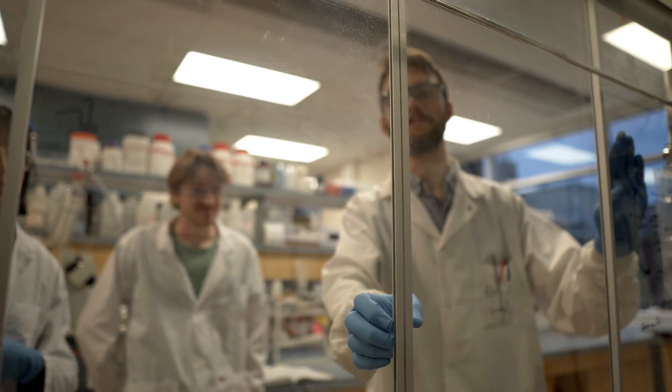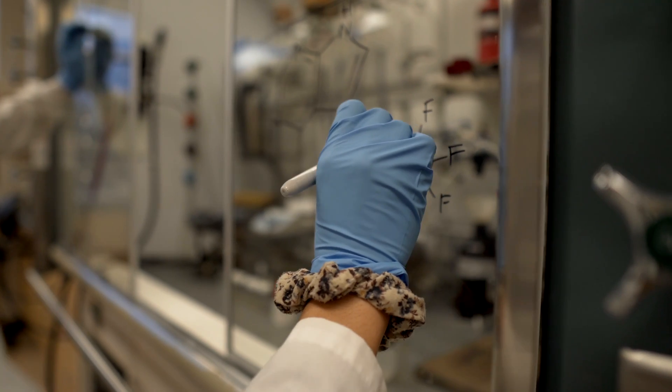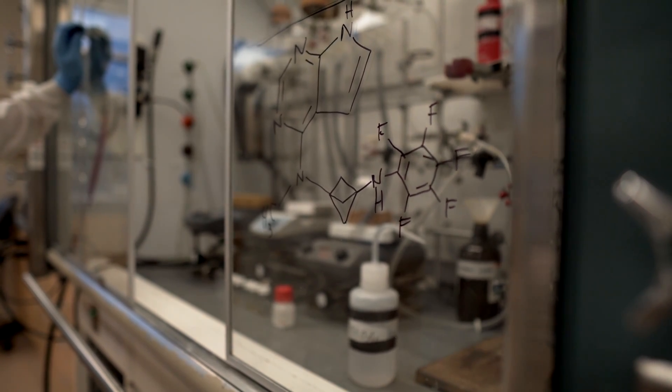Synthesizing molecules is like putting together Lego. To put together a car or a house or whatever object you want to make out of Lego, you start with smaller Lego pieces and then you put them together in creative ways.